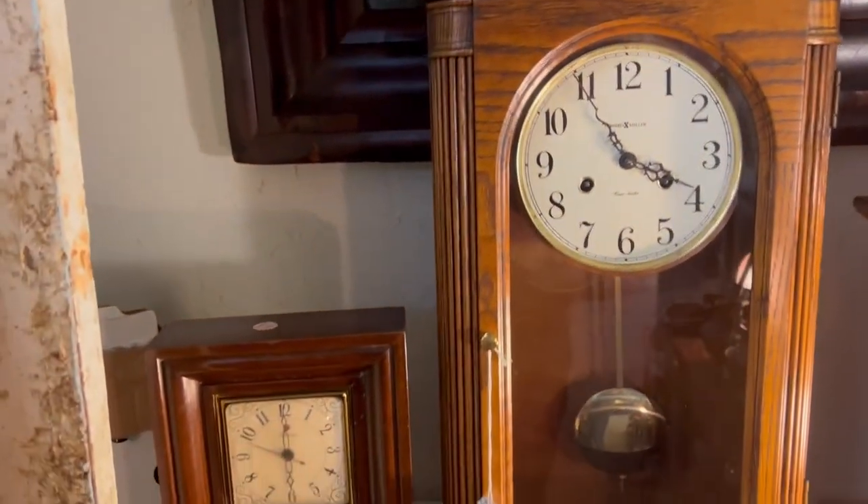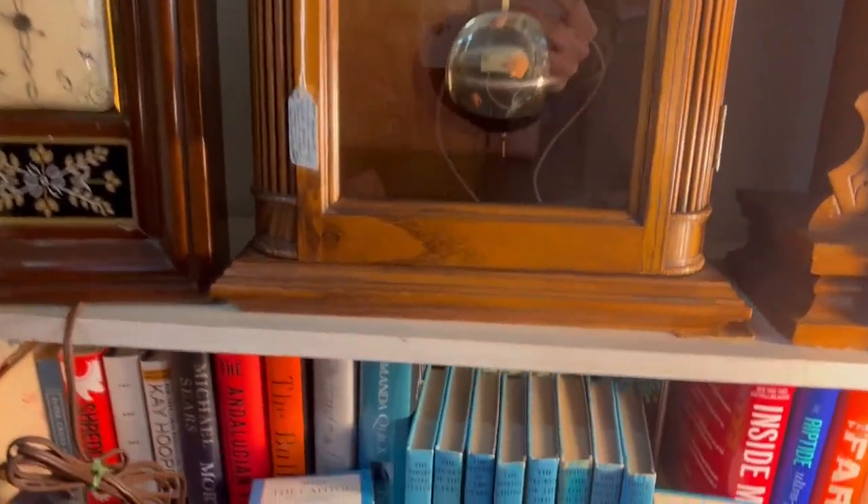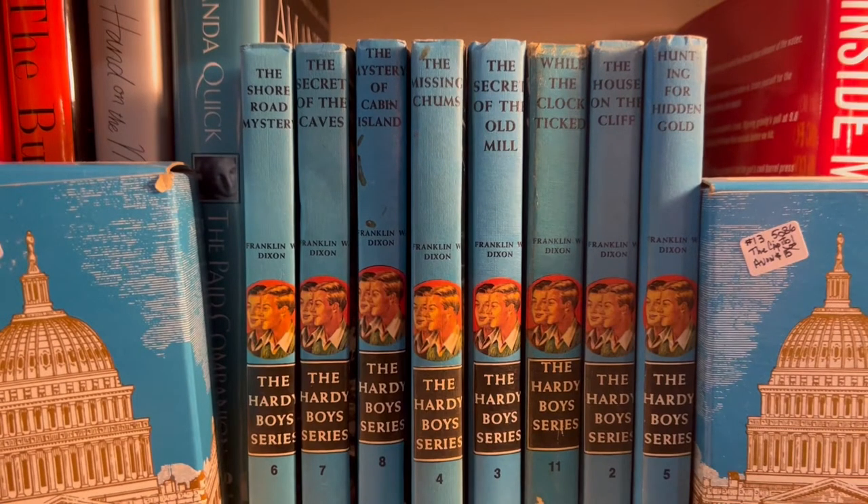The only Nancy Drew-related thing I could find here was some more Hardy Boys books. They didn't have any Nancy Drew books — I looked and couldn't find anything. It was surprising that this store, even though it was the biggest with the most variety, actually didn't have the Nancy Drew stuff, which I thought was pretty shocking.